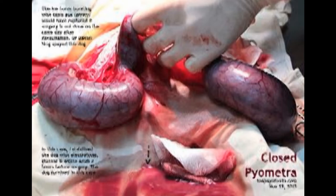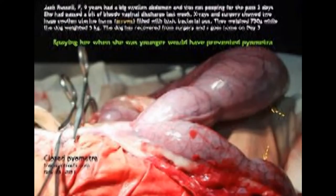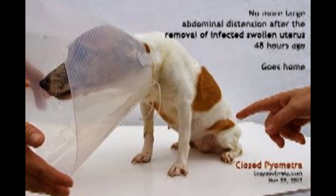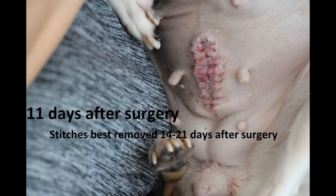These are images of the dog's infected uterus taken out during the surgery. The dog was hospitalised for 2 days after the surgery, after which it was taken home to recover. 11 days after the surgery, the owner came to remove the stitches.